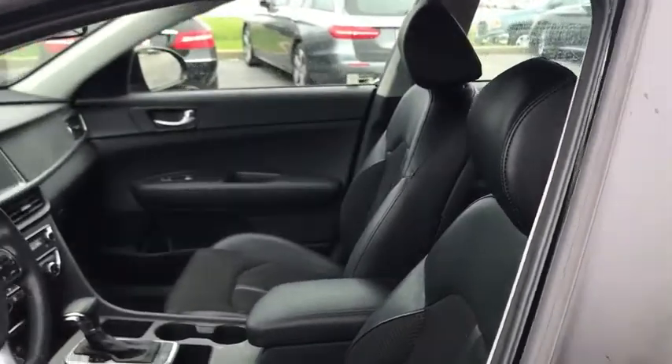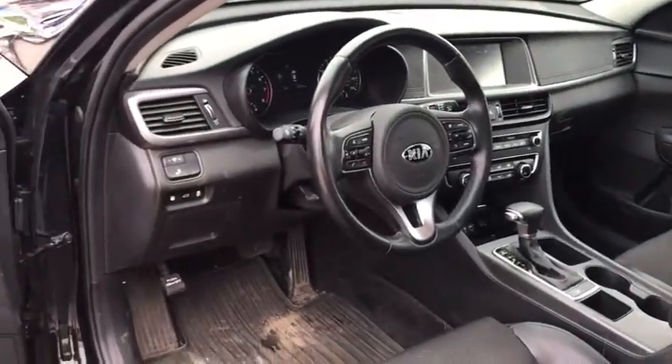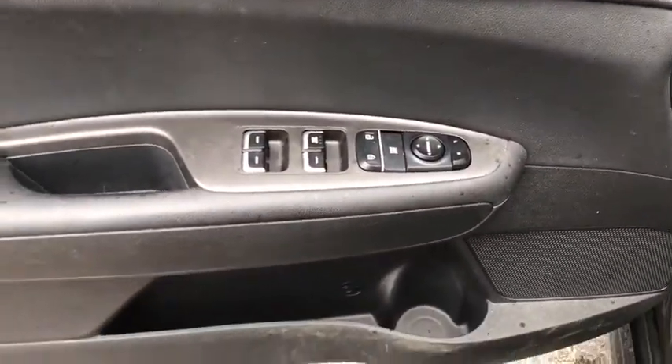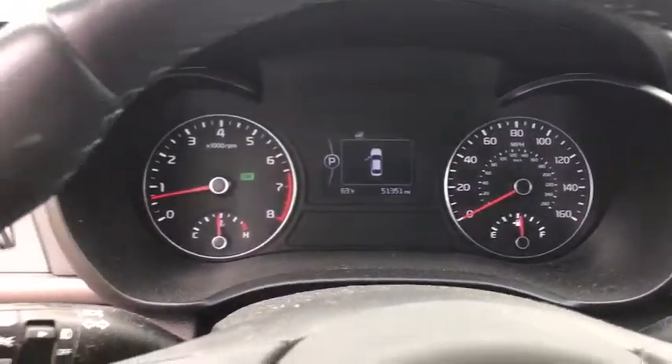This vehicle has less than 55,000 miles. Here are some of this vehicle's great options: traction control, dual airbags, leather-wrapped steering wheel, power steering, four-wheel disc brakes, trip computer, security system.